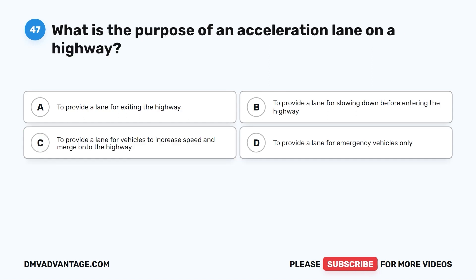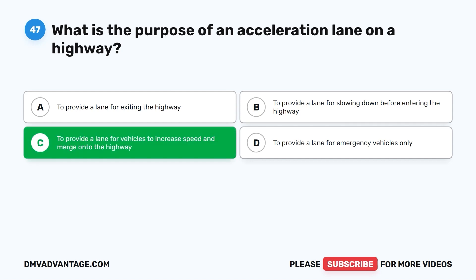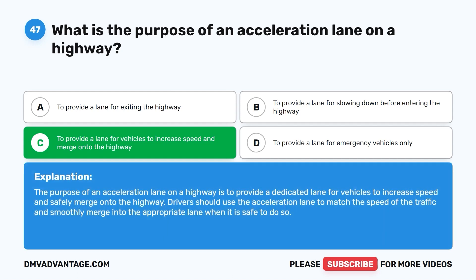Question forty-seven: What is the purpose of an acceleration lane on a highway? A. To provide a lane for exiting the highway. B. To provide a lane for slowing down before entering the highway. C. To provide a lane for vehicles to increase speed and merge onto the highway. D. To provide a lane for emergency vehicles only. The correct answer is C. The purpose of an acceleration lane on a highway is to provide a dedicated lane for vehicles to increase speed and safely merge onto the highway. Drivers should use the acceleration lane to match the speed of traffic and smoothly merge into the appropriate lane when it is safe to do so.